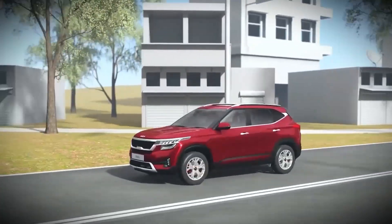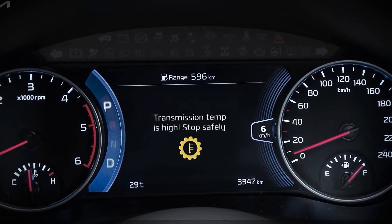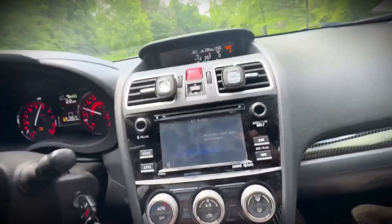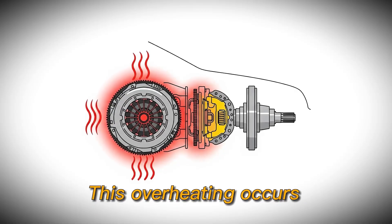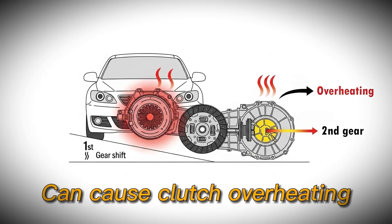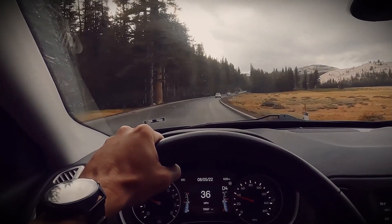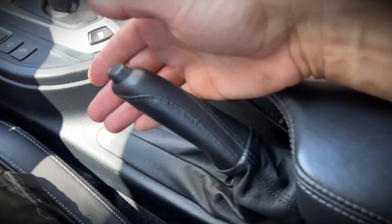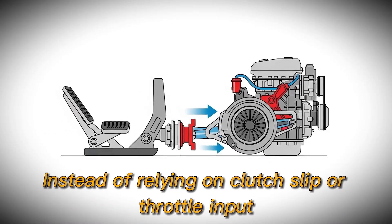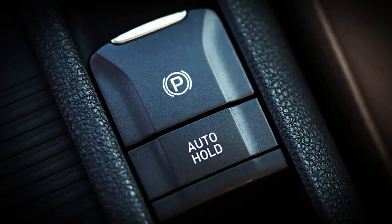A documented case shows exactly what happens when you ignore this advice. A Kia Seltos experienced a steep grade press brake pedal warning, followed by a transmission overheating warning, during stop-and-go traffic on a steep incline. The car became stuck in second gear and began jerking, requiring the driver to put the car in park for a minute to resolve the issue. This overheating occurs because constant shifting between first and second gear in bumper-to-bumper traffic on hills can cause clutch overheating, and dry clutches have poor high-temperature tolerance. The primary recommendation is to use the handbrake or parking brake to hold the car stationary on inclines, shift to neutral when stationary for more than 10 to 15 seconds, and engage auto-hold or parking brake to prevent clutch wear.